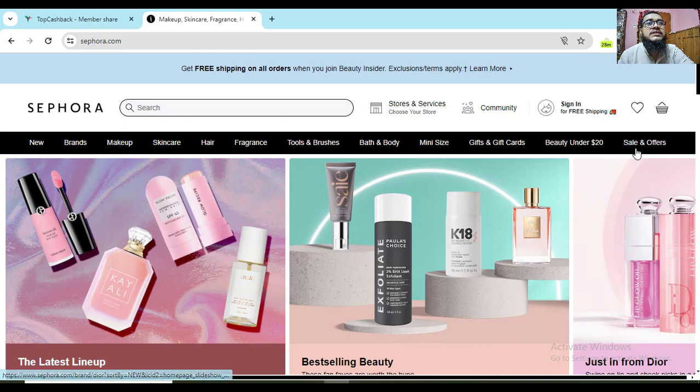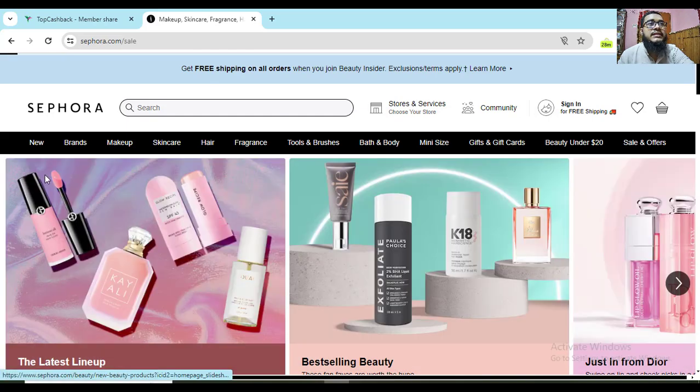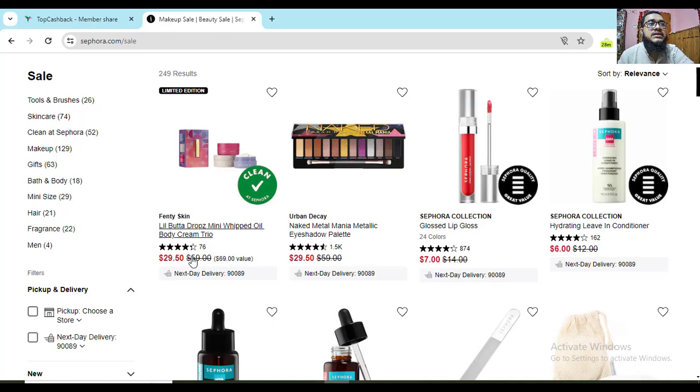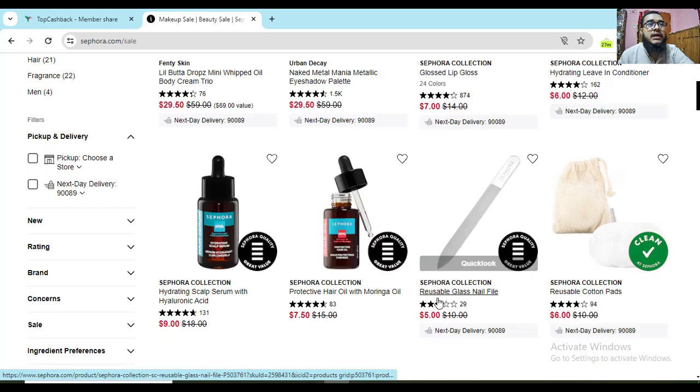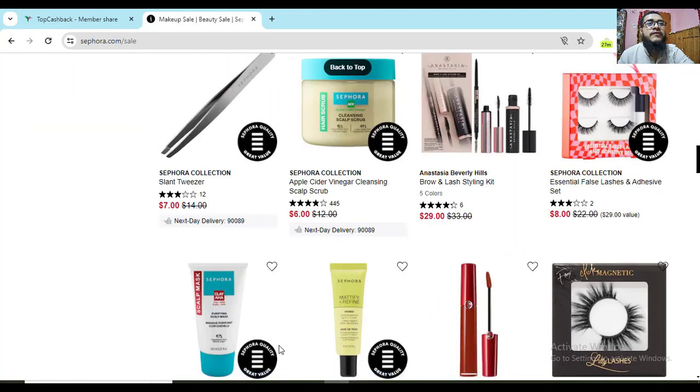If you click on Sales and Offers and then All Sale, you'll see all the best-selling products right now with 10 to 20% off discount. For example, this product is originally $69 but the new discount price is $29. Here you can see another product originally $14 but right now you're getting it for $7. All of these products will have a discount like this.